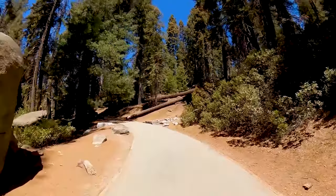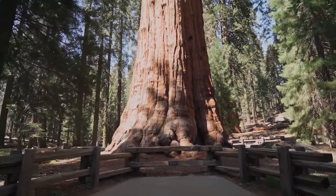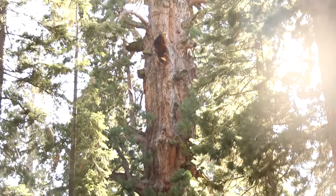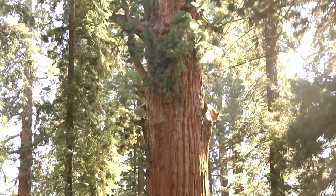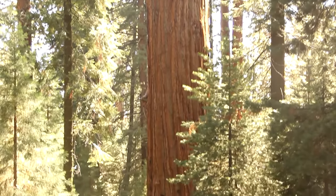The shuttle will return you to the parking area. Access to the General Sherman Tree is included in park admission. The tree is accessible to visitors 24-7, though the shuttle operates on a set schedule. For more information, visit the National Park Service website.